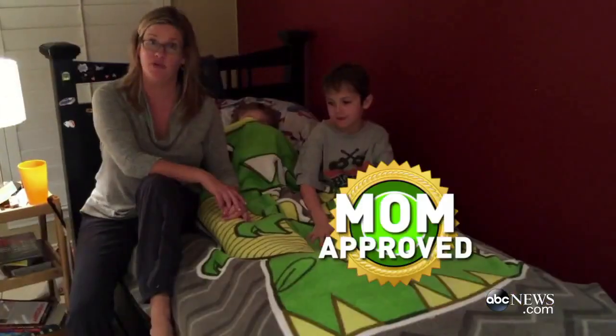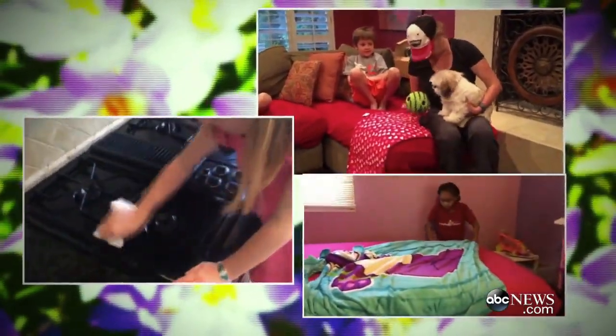A true spring miracle. We think the Zippy Sack is mom-approved. For Good Morning America, Becky Worley, ABC News, Oakland, California.